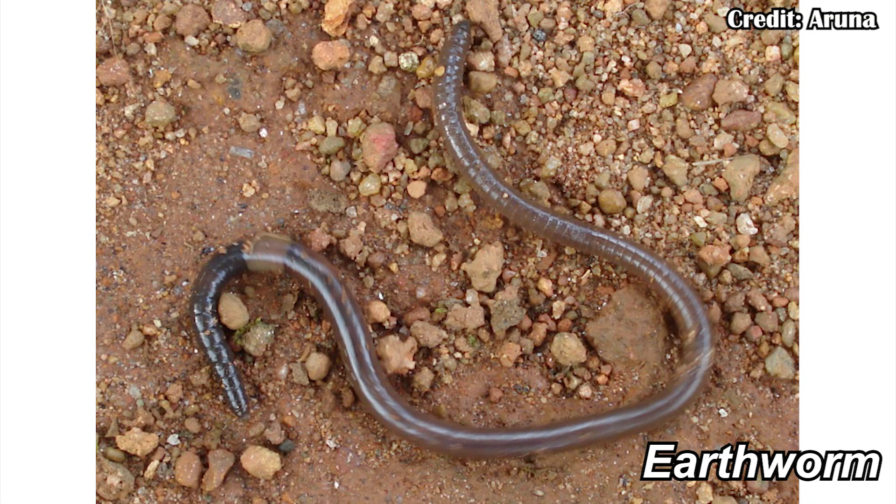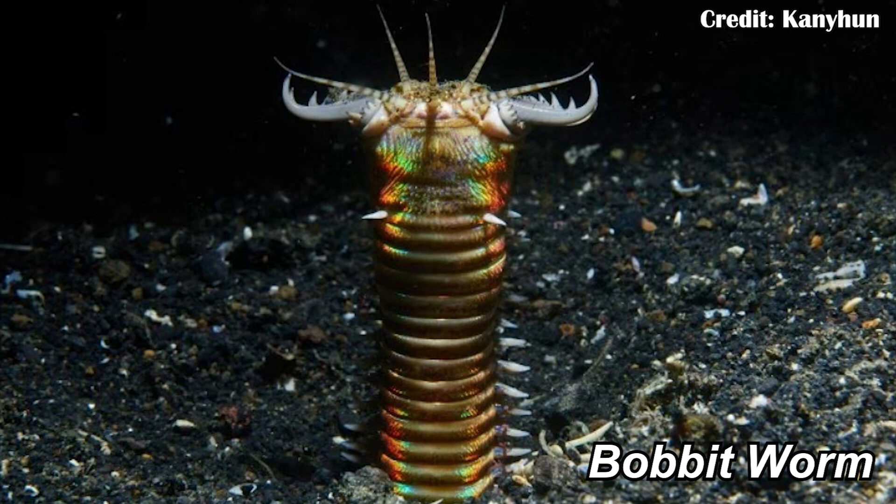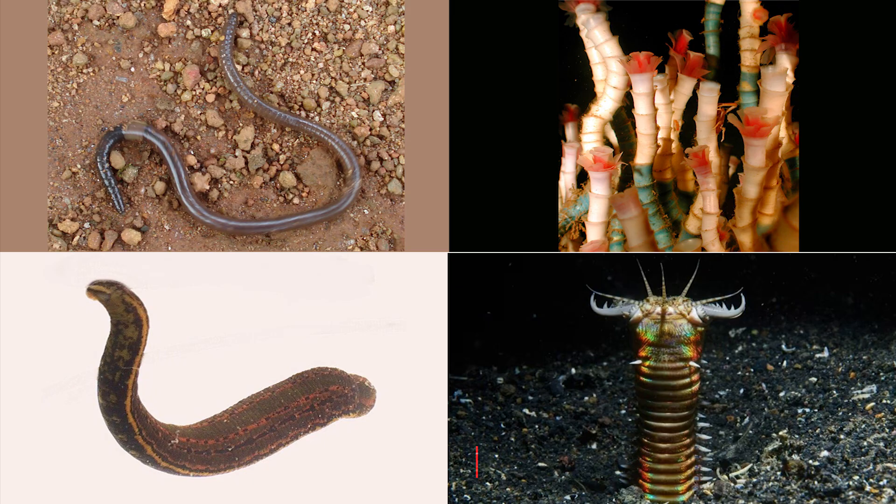There are earthworms, which go around in dirt and eat whatever's on the ground, but then you also have things like tube worms and leeches, and even the predatory bobbit worm. So throughout saltwater, freshwater, and even on land, they're very important for how they interact with the rest of the ecosystem.